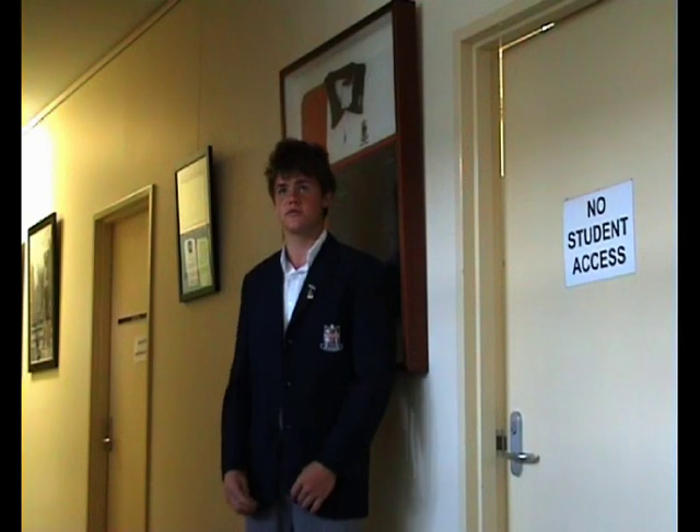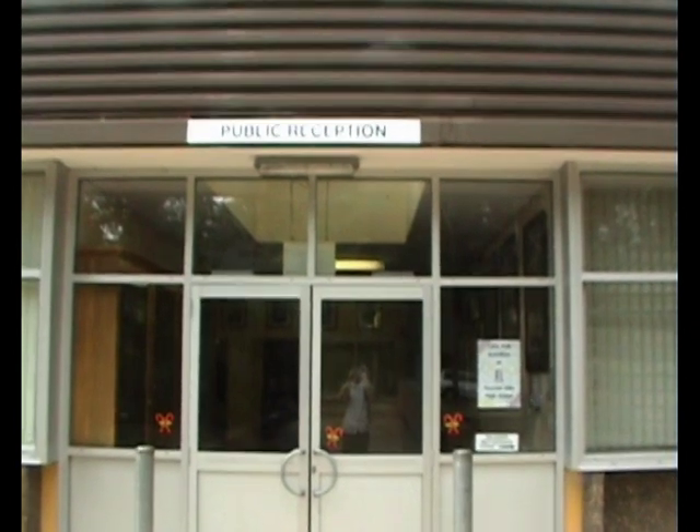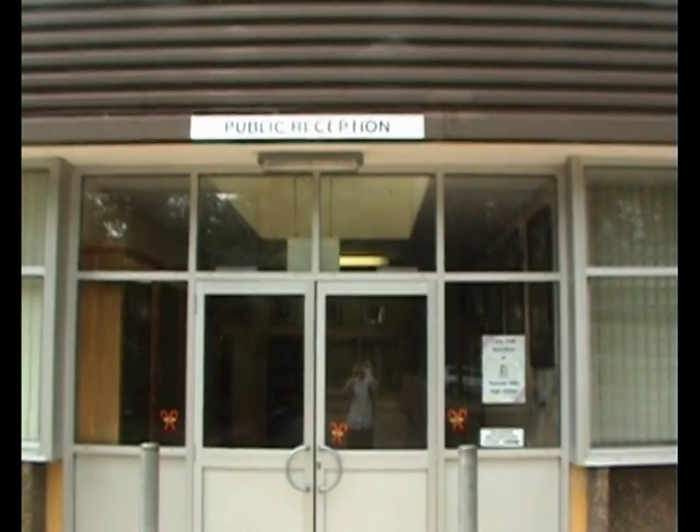Down here we have two important offices: the sick bay at the end of the hall, and also if you ever need to leave school for any important reason, you get your note just down here on your left. This is public reception, where your parents can come if they need to make any inquiries, or if you've forgotten something they can drop it off here. It's also home to the principal and deputy principal's offices.